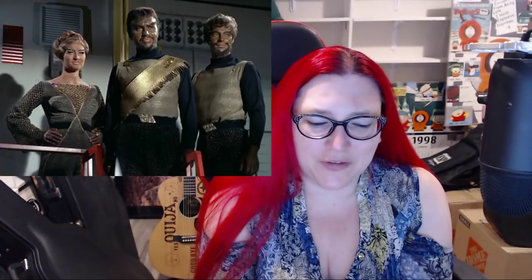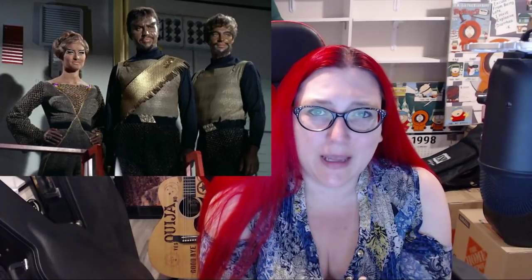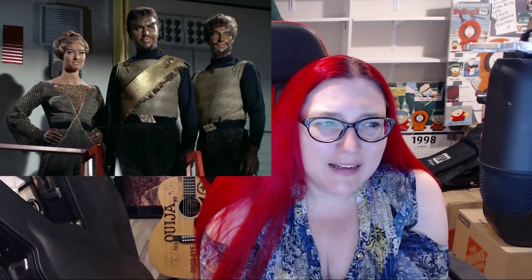Let's take a look at how TOS Klingons should look. Right here — this is a prime example. They're supposed to be flat-headed because of the Augment Virus that they went into great detail about in Enterprise. So, totally canon. These are the totally canon Klingons. Gold sort of uniforms. Very mesh. Gold and gray. Nothing wrong with that. Very much a 1960s aesthetic.